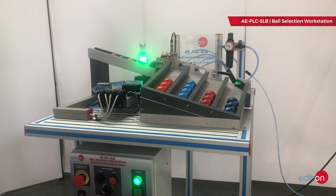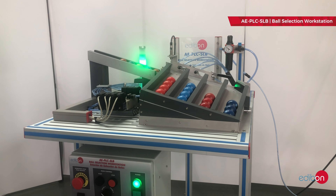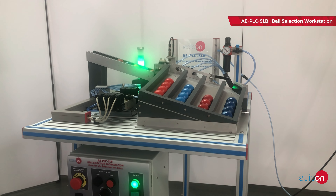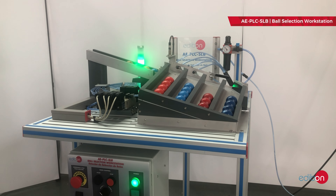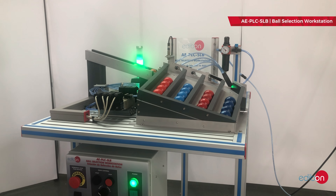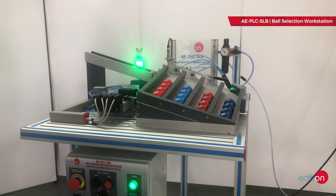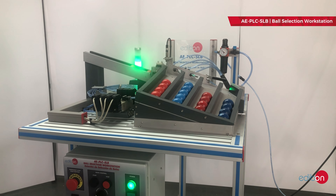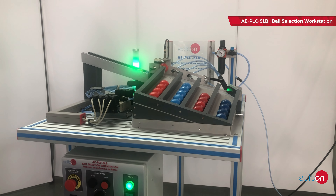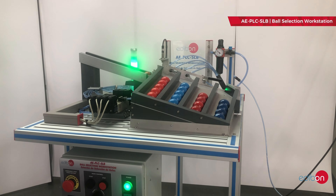The pneumatic circuit contains the necessary solenoid valves, vacuum components, filters, and regulators to ensure the proper operation of the unit. The PLC, installed and programmed by Edibon, provides complete control of the unit, serving as an essential tool in industrial automation learning. Its versatility and control capability are crucial for understanding real industrial environments.